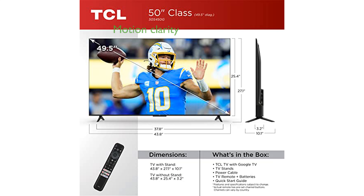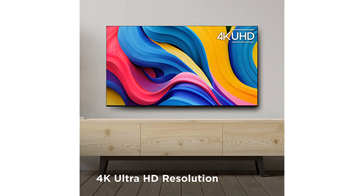The MotionRate 240 with MEMC frame insertion ensures exceptional motion clarity, enhancing your favorite shows, movies, and sporting events. Dolby Atmos and DTS Virtual X are integrated to provide an immersive 3D sound experience directly from the TV speakers.